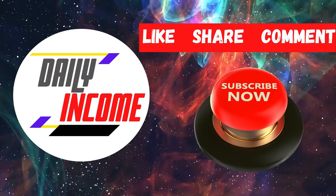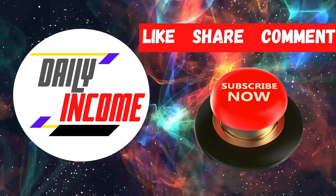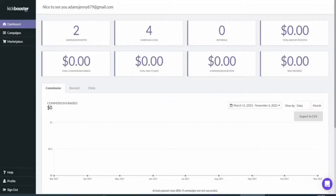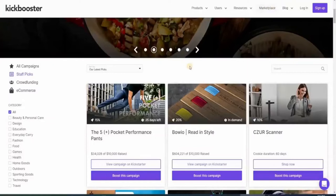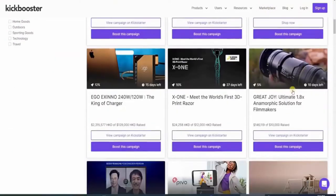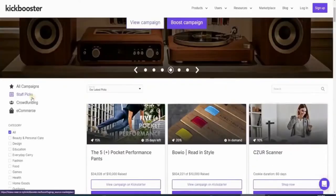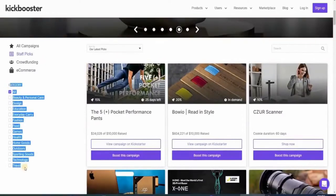If you're enjoying this video, don't forget to smash the like button and subscribe to the channel. Now, once you're finished signing up, your screen should look like this. The next thing to do is click on the marketplace. Once you're on the marketplace page, you can see different projects and campaigns that you can promote and share to earn commissions. Head over to the category section, which can be found on the left side.